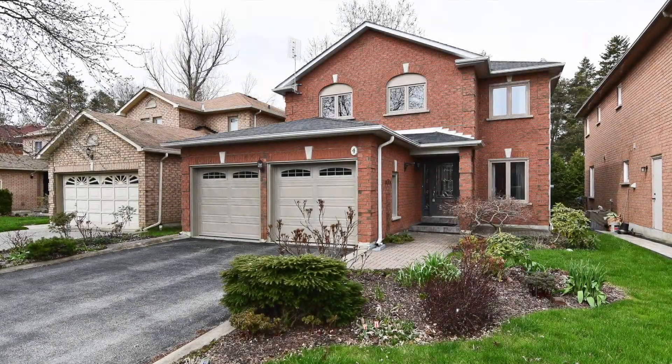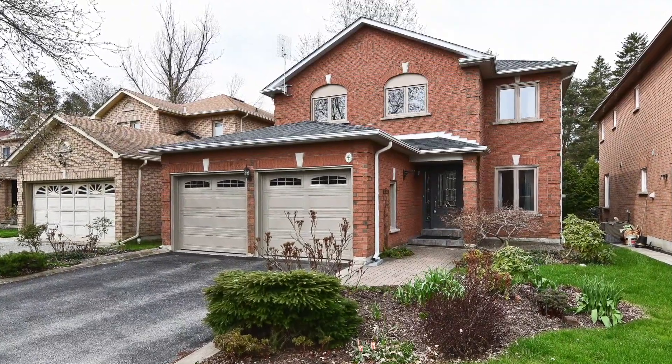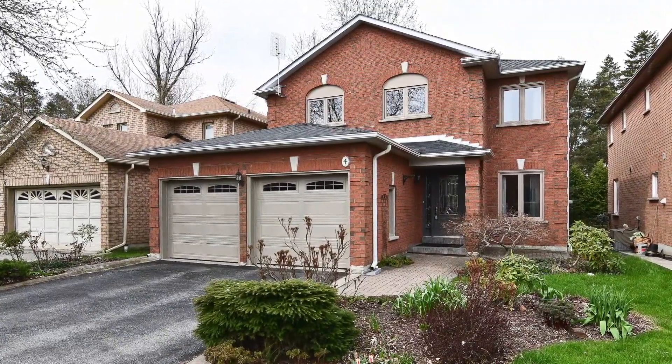Welcome to 4 Hania Terrace, an exceptionally well-maintained home well-situated within the sought-after Highland Creek neighborhood of Toronto.